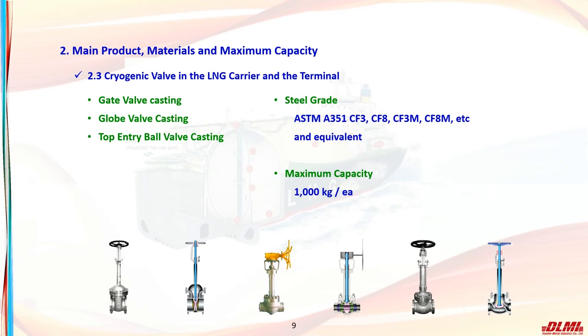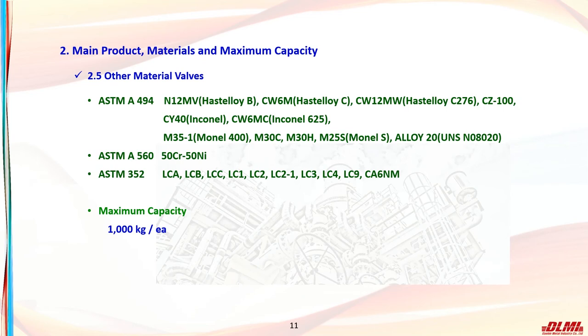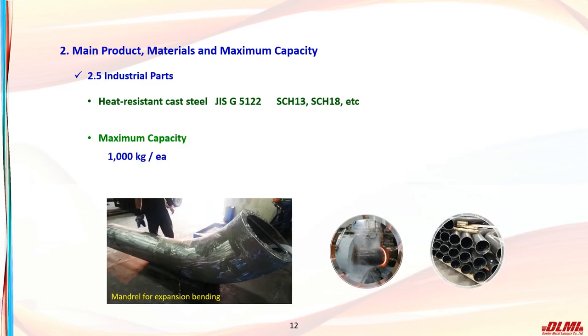We produce CF3, CF8, CF3M, and CF8M of ASTM A351, as well as equivalent materials. We also produce special purpose duplex stainless steel valve materials for desalination plants, including ASTM A890 CD3MN (Duplex 4A), CE3MN (Duplex 5A), and CD3MWCuN (Duplex 6A2). Additionally, we can produce materials such as Hastelloy, Inconel, and Monel, as well as ferritic and martensitic materials including 50% chrome 50% nickel of ASTM A560, low-temperature steel of ASTM A352, and heat-resistant steel castings as industrial parts.